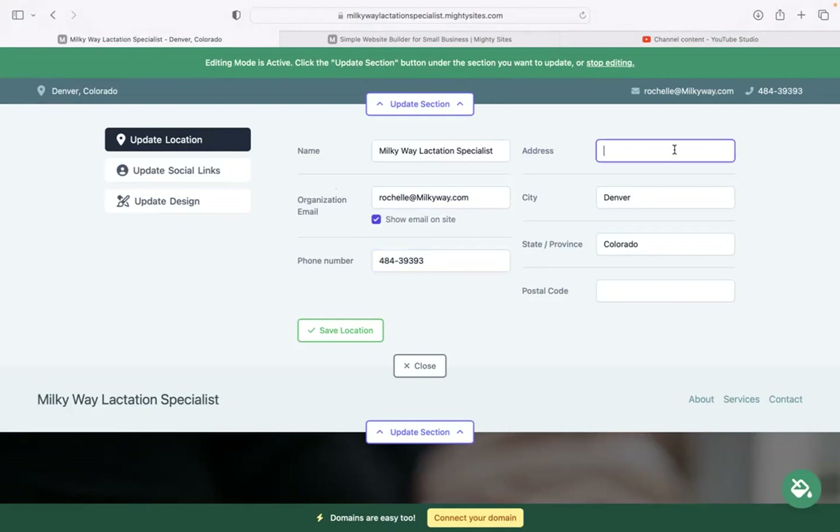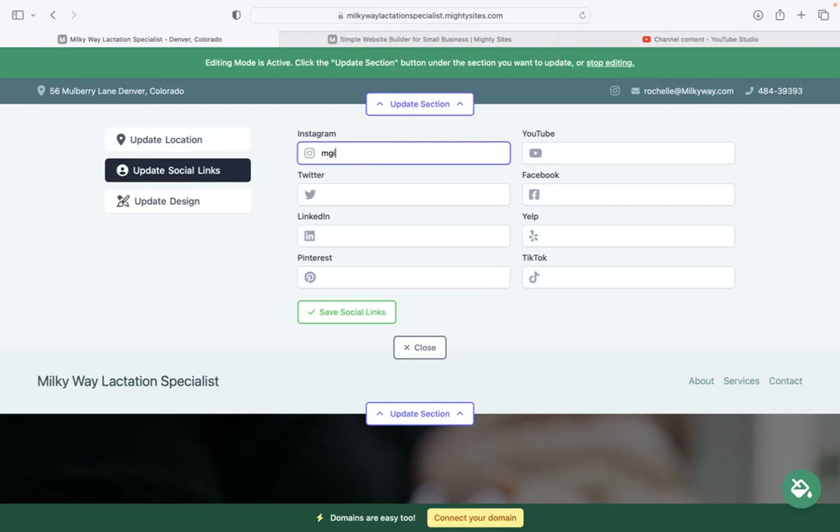The phone number is click-to-call, by the way. You can also add your address and physical location. If you have a practice at a physical location, pop it in here — when your website goes live, customers can click on that address and be taken directly to Google Maps. Under social links, you can put in the various social media platforms your business is active on, and those icons will be displayed at the top and bottom of your website.